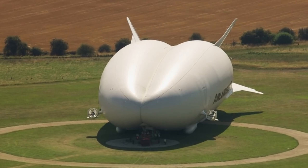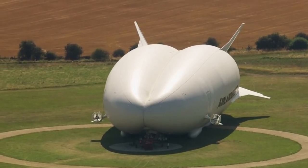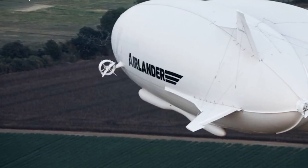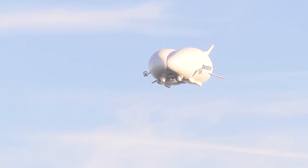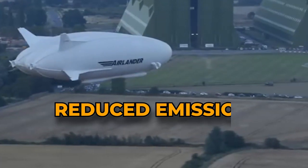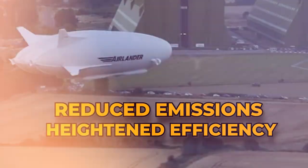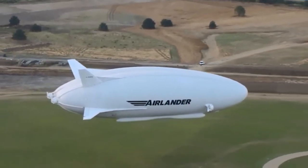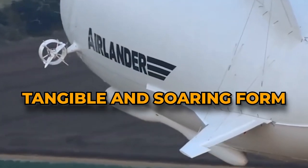Its manifold capabilities, from its flexible load-carrying prowess to its extended flight capacity, underscore its potential to reshape the norms of transportation. As the aviation industry charts a course toward reduced emissions and heightened efficiency, the Airlander 10 exemplifies the manifestation of these aspirations in a tangible and soaring form.